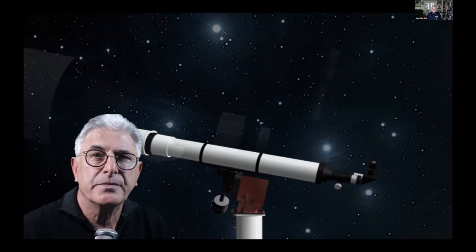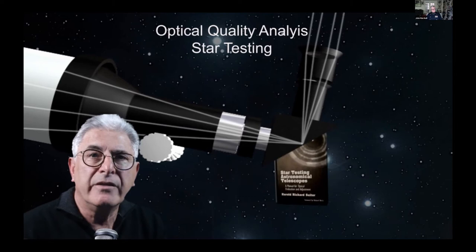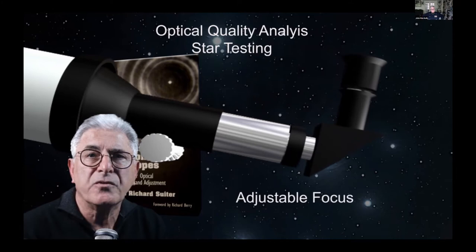One of my interests is astronomy, where the optical quality of the telescope lens is critical. One can evaluate the quality of the optics by examining the image of a single star using the adjustable focus of the eyepiece, similar to the adjustable focus of the human lens.